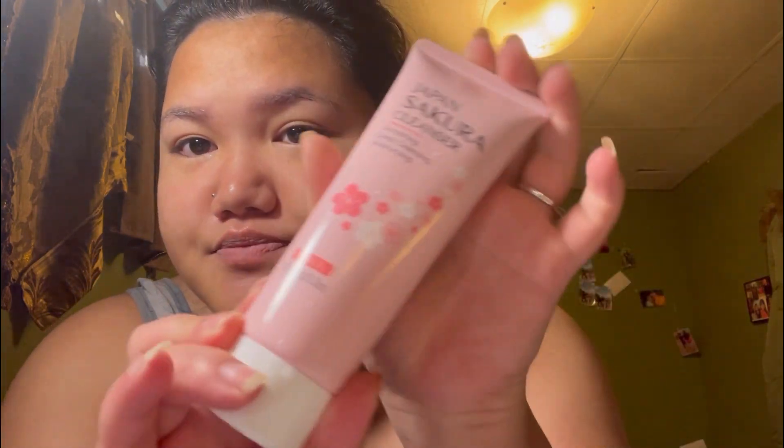I just finished washing my face. I wash my face with this one — it's a Japan sakura cleanser, I think. And then I have a fan so I don't have to use my hands.